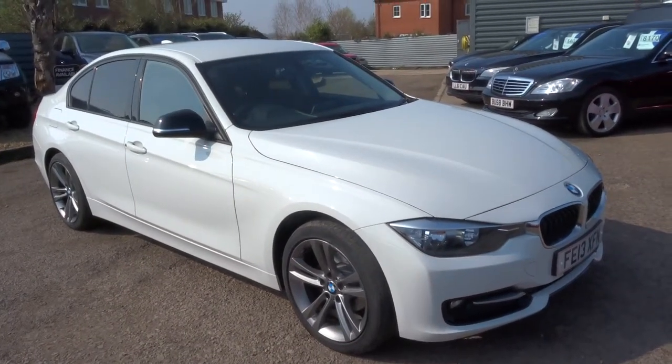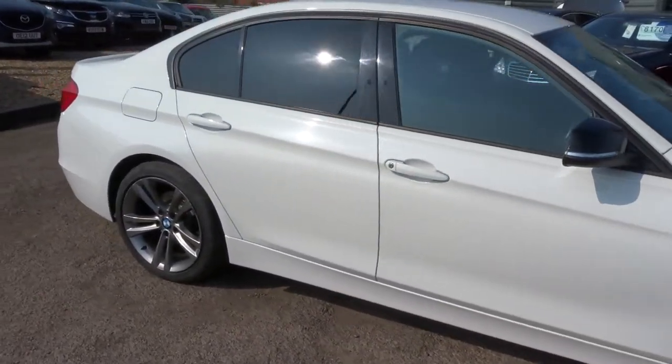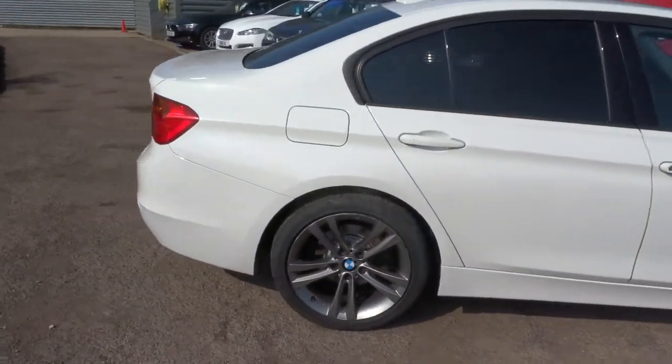Welcome to Country Car, my name's Tom. Here we have a beautiful BMW 320. I'm just going to walk around the car and show a few of the features and the general condition of the car.